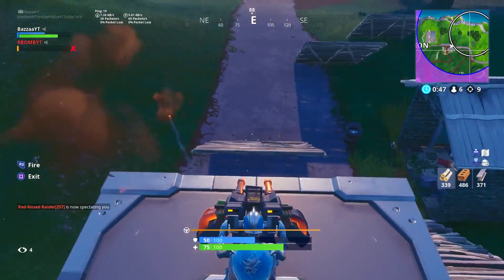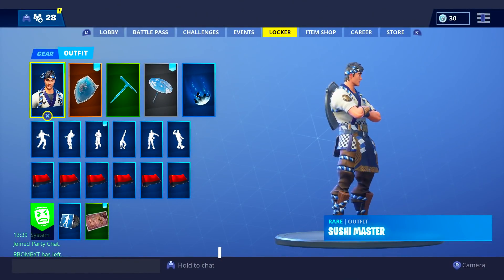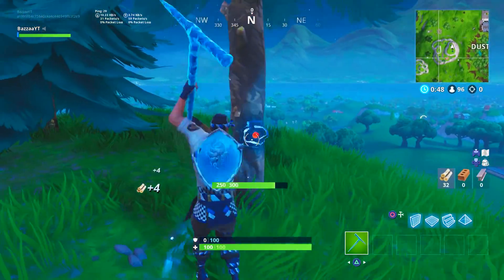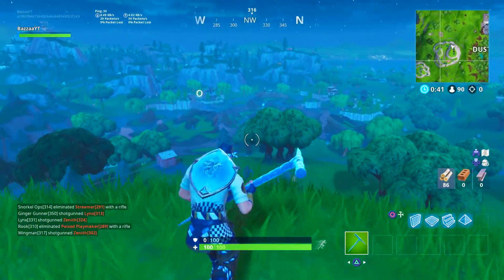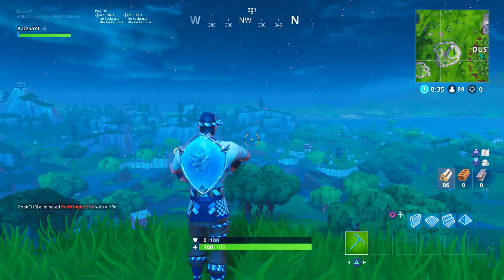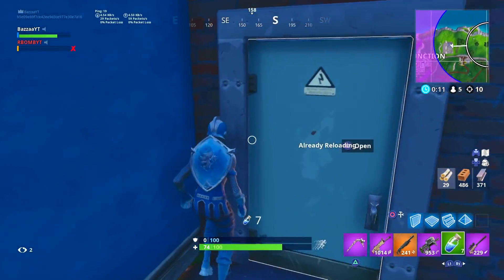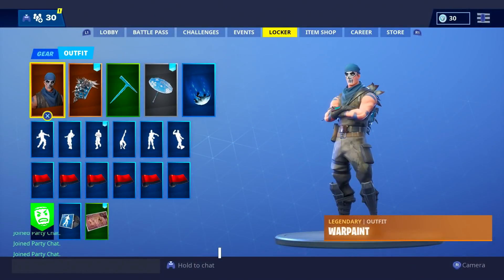Moving on, we have the Sushi Master with the blue shield. He goes great with the blue shield — a little bit of a different blue, but it still looks very nice. Honestly, any of these frozen combos: if the back bling is blue and the skin is blue, it's gonna look very nice. These back blings are very easy to pair as long as the skin has some sort of blue on it. That was the Sushi Master with the Frozen Red Shield.